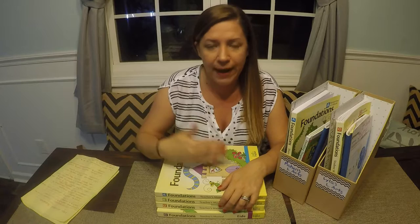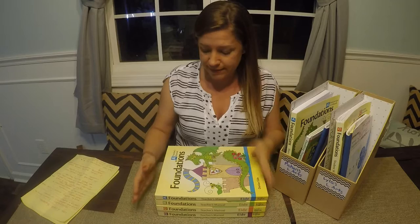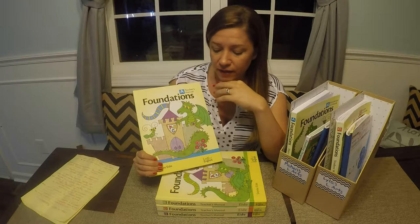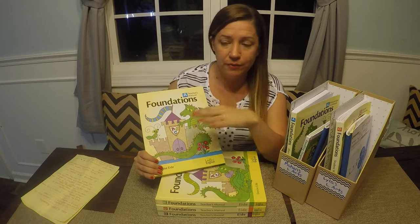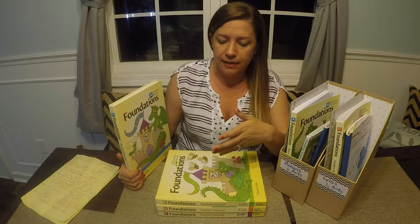My daughter started level B because we didn't find this curriculum until she was already sort of past the A level. She started level B at the end of kindergarten, then we finished B and did C in first grade, and we're going to take pretty much all of second grade to do D. Of course, their website says you can do it however you want. You can stretch it out to second grade like we did, or you can start in pre-K like we're doing with our son — just whatever works for your child. You can go on their website and take placement tests to see where your kid should start.